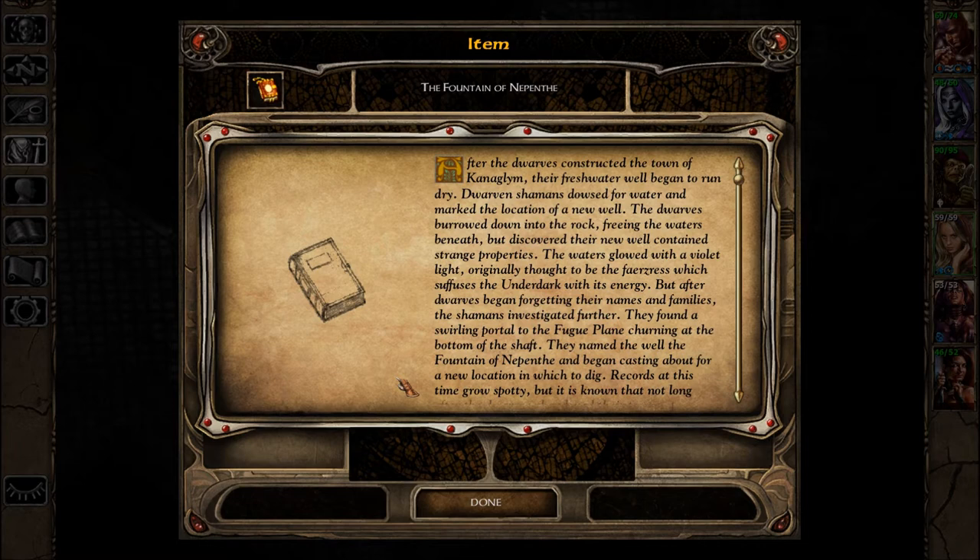The waters glowed with a violet light, originally thought to be the Faresreths, which suffuses the Underdark with its energy. But after dwarves began forgetting their names and families, the shamans investigated further. They found a swirling portal to the Fugue Plain, churning at the bottom of the shaft. They named the well The Fountain of Nepenthe and began casting about for a new location in which to dig.